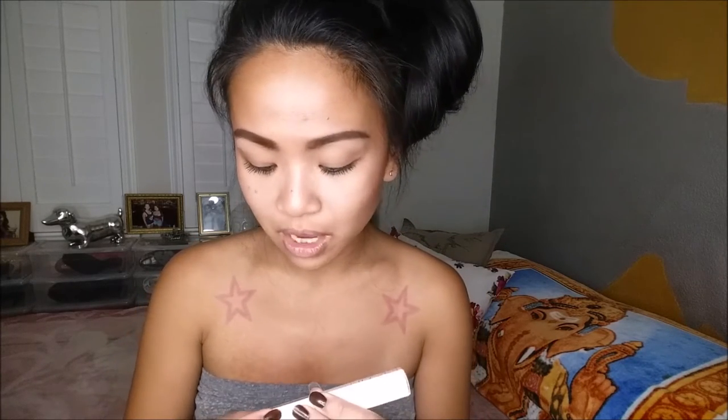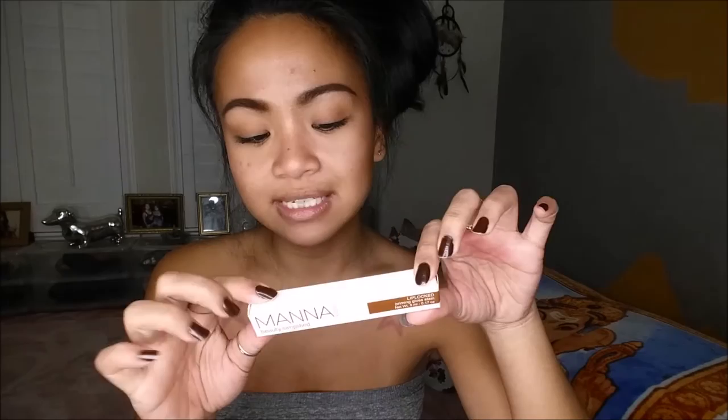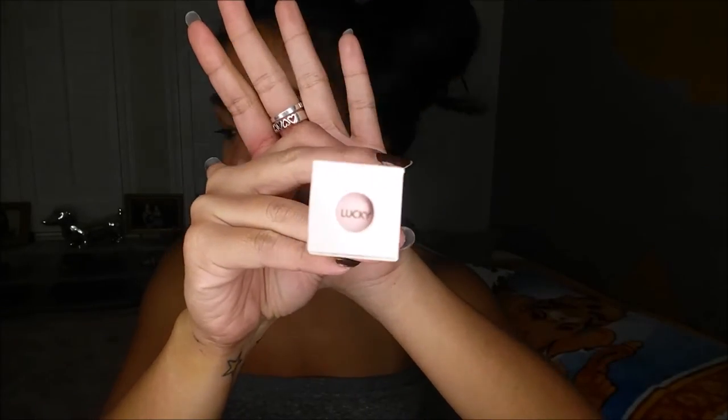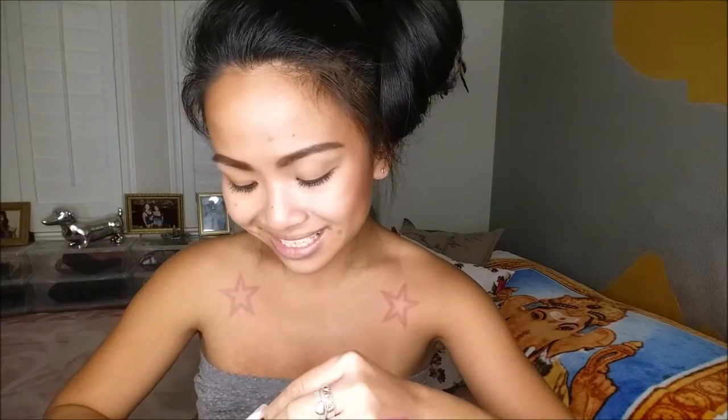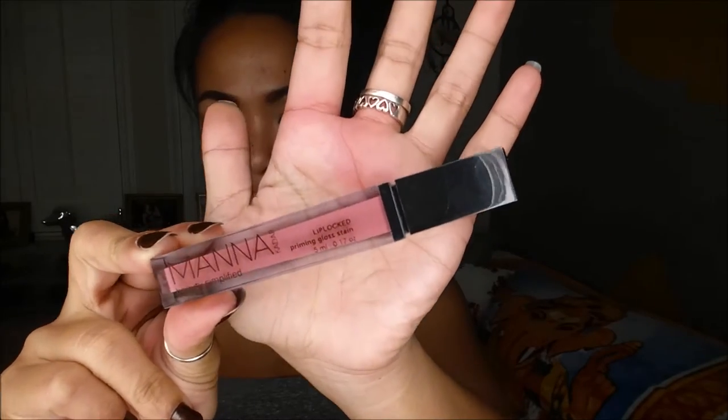Next thing I pull out is the Mana Kadar Beauty Simplified Lip Lock Priming Gloss Stain. There is that. This looks a little bit high-end as far as the packaging — it looks really well thought out. It has a little opening there. It says Lucky is whatever color I'm getting. This comes in nine colors and retails for $24, so it's another high-end product. Really love the packaging — it's really sleek, really simple.